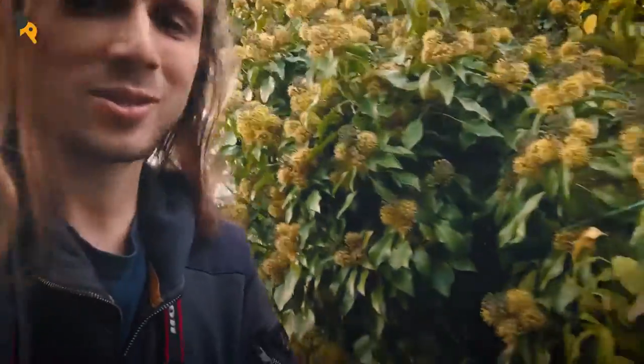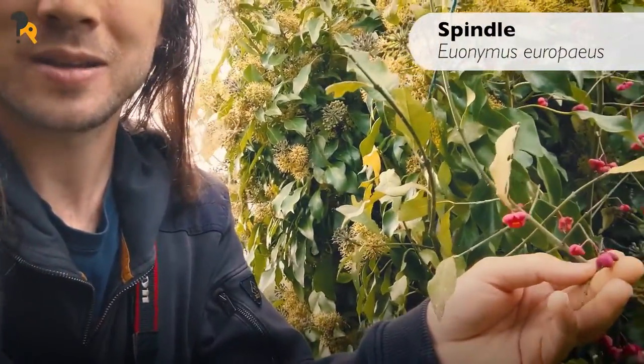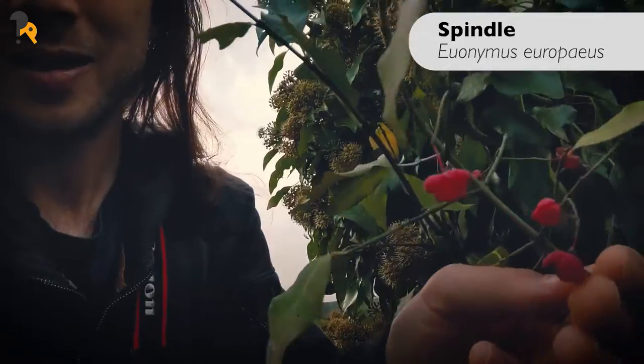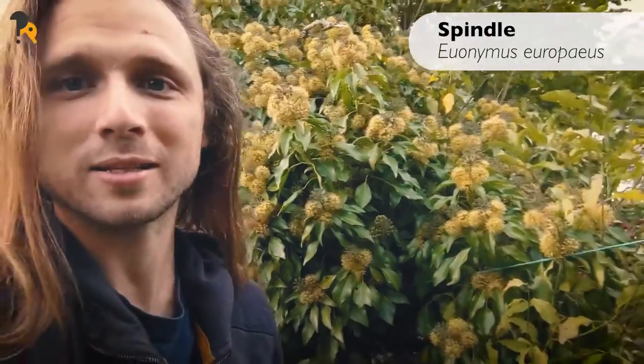And then at the end here we've got this lovely spindle tree — you can just see the delicate pink flowers, as it's just coming into bloom. It flowers really late in the season.